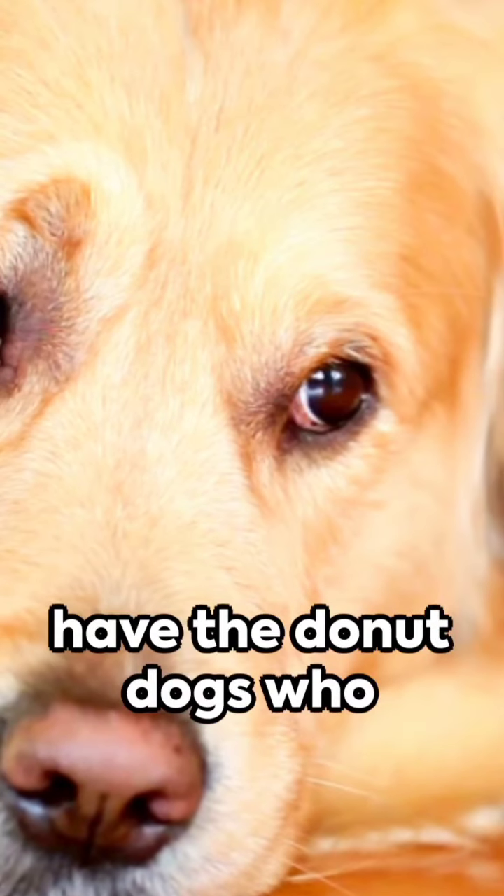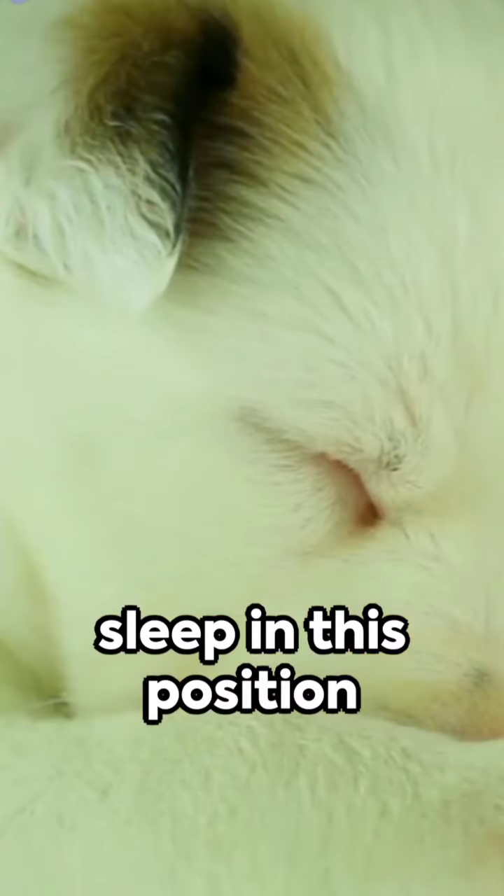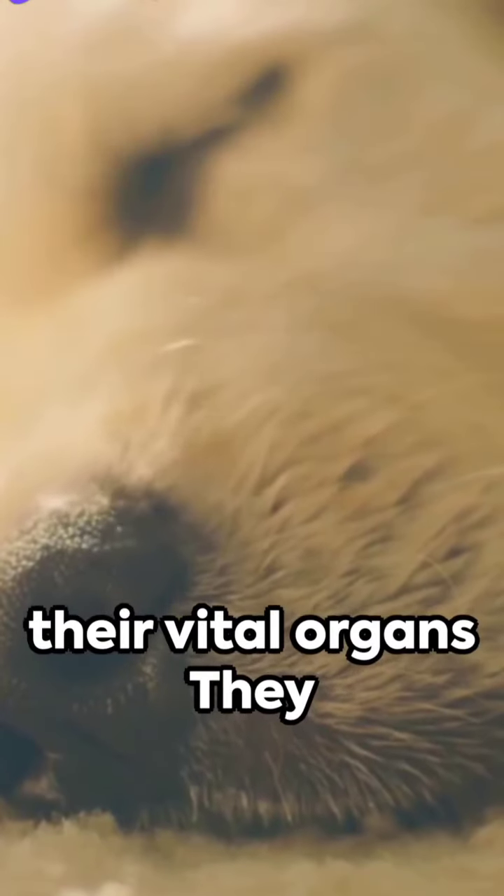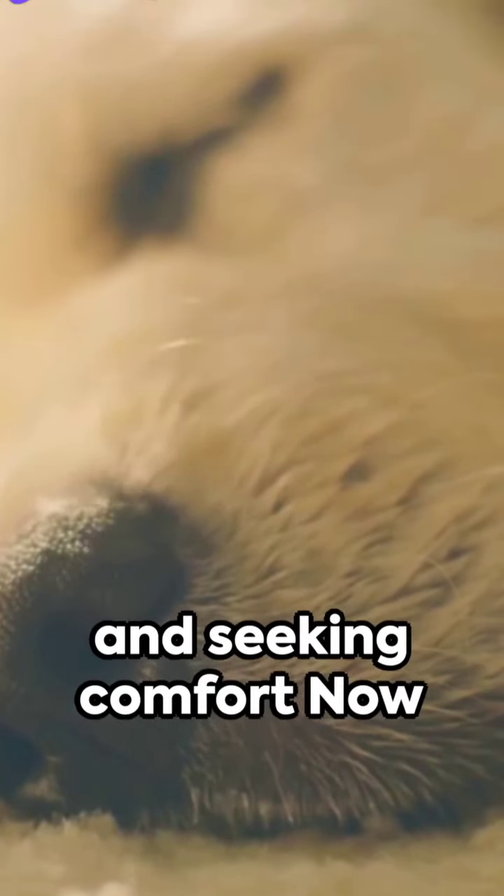First up, we have the donut. Dogs who sleep in this position are trying to preserve body heat and protect their vital organs. They could be a bit nervous and seeking comfort.